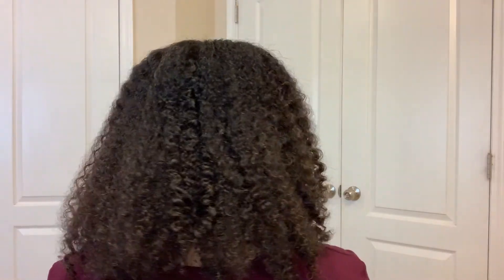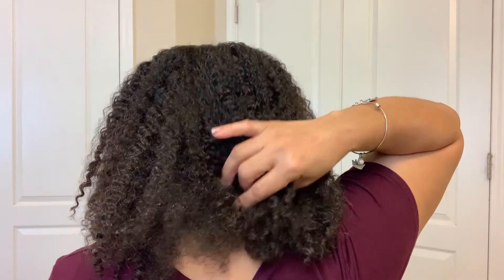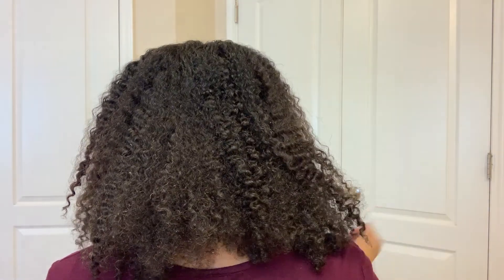Okay guys, here is the final look — what do you think? Let me show you the back. I do have some frizz back here, but that's okay because this is the part of my hair that likes to frizz up the fastest, so that's normal.